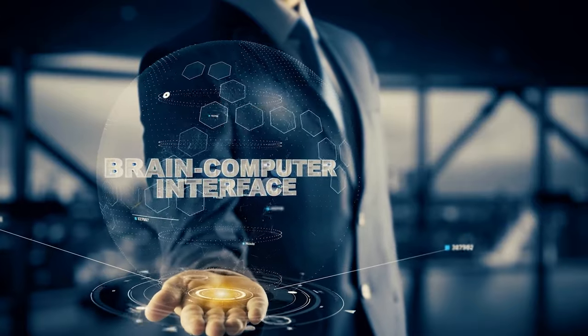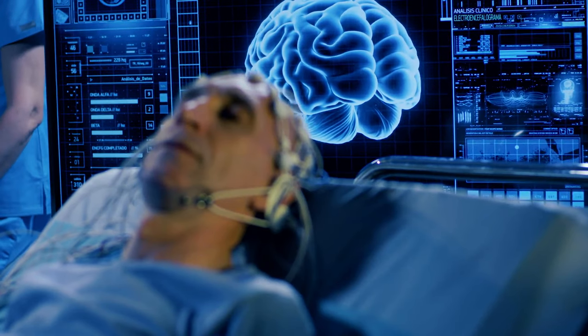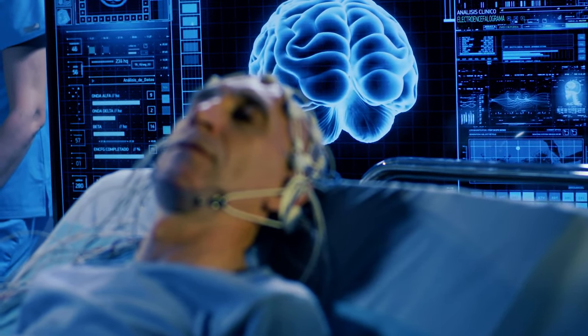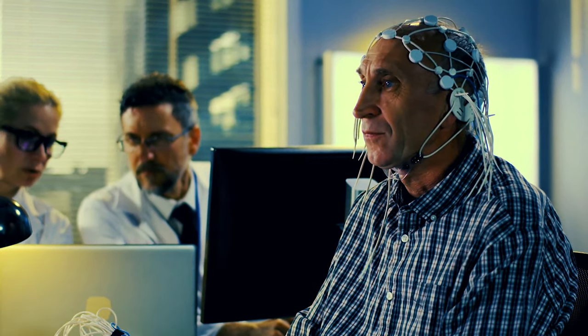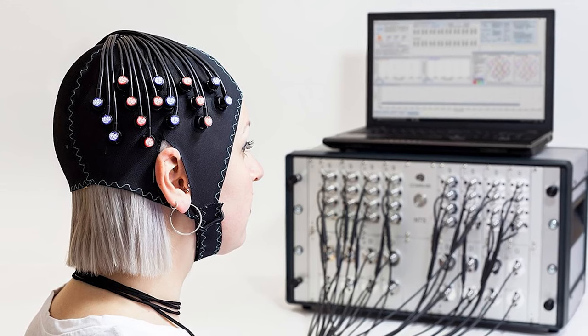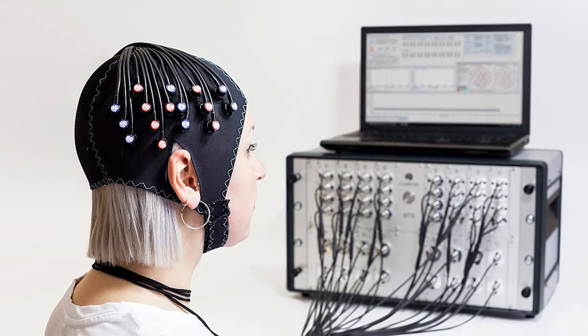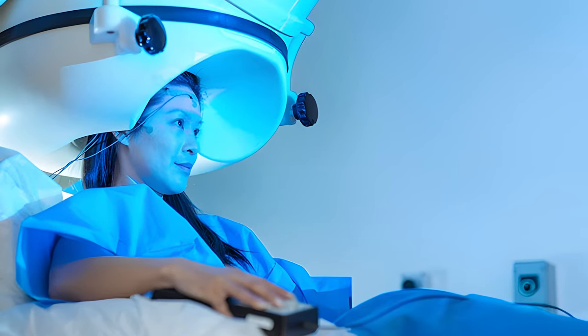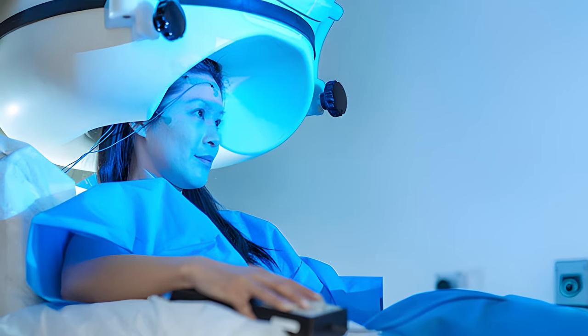There are actually three types of BCI to be aware of. First is the non-invasive BCI. Non-invasive types utilize external sensors to detect brain activity. These include the EEG, as well as Functional Near-Infrared Spectroscopy, or fNIRS for short. These methods measure electrical or magnetic signals generated by the brain to infer the user's intentions or cognitive states.